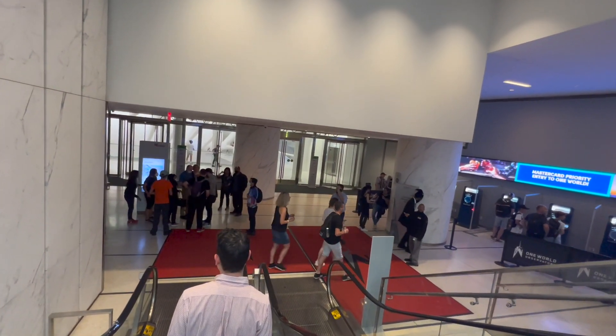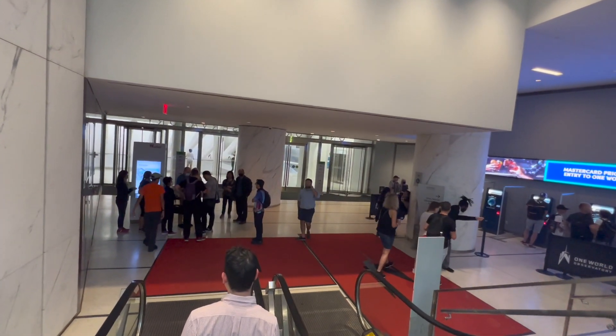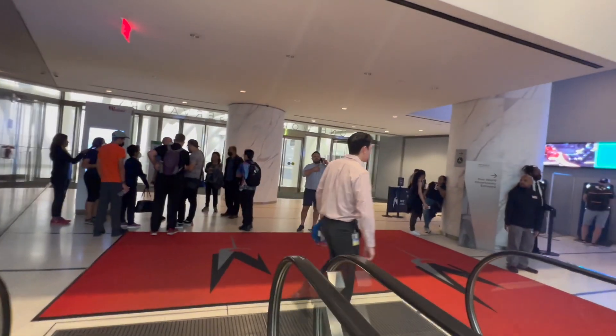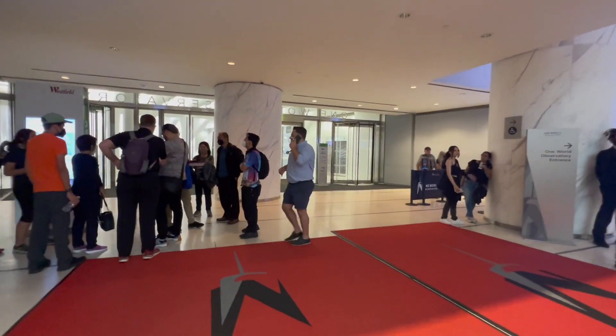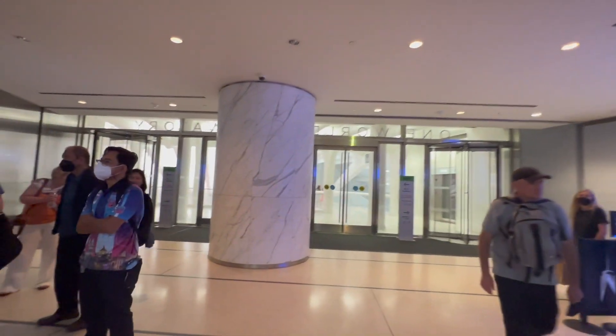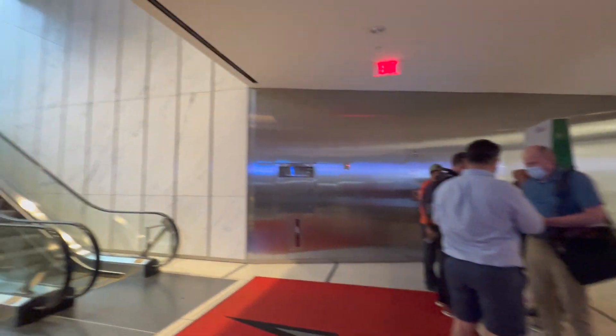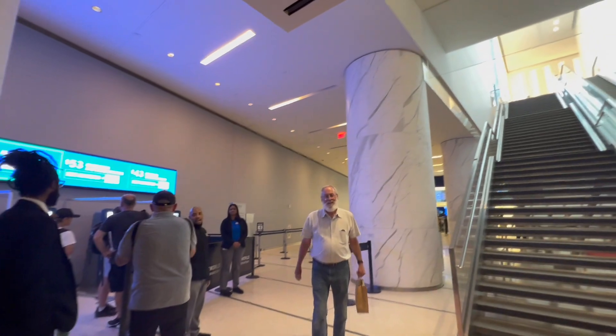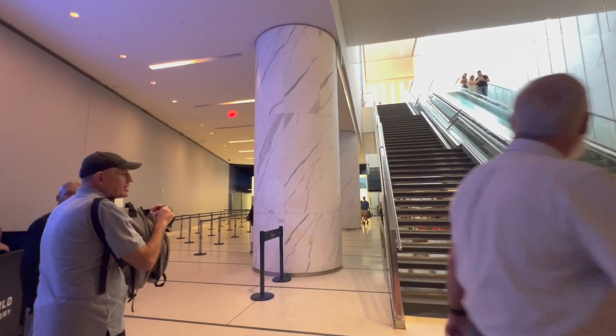One of the things you want to make sure people know, if you are not going in with them, is that this doorway directly in front of you goes out — that's another exit. That goes out to the Oculus; that's an underground access to the Oculus and across the street to West Street. But you want to go in this direction and pick up the tickets.